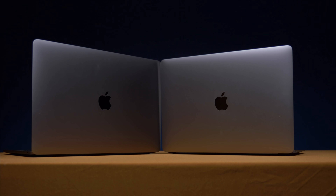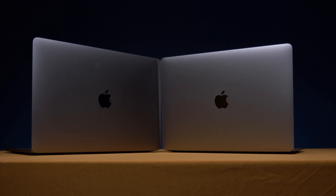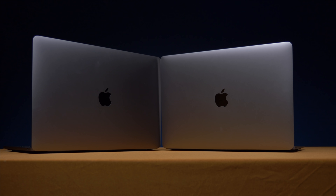Two current laptops that are darn near the lightest and most powerful options in the lower end of the Apple MacBook line: the MacBook Pro 13 and the MacBook Air. Which one of these comes out on top when they are so close in specs, price, and features? Let's find out.